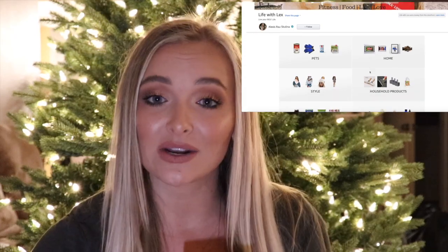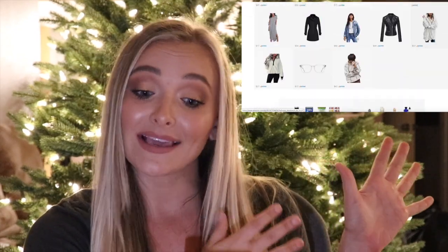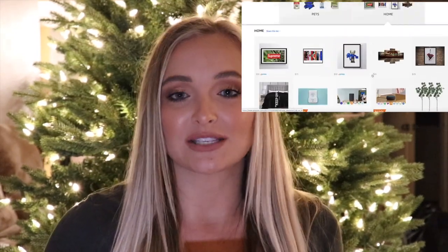Alright guys, I could probably go on and on about the products I purchase off Amazon, but I just want to quickly show you my page and the categories I have listed for you. All the products I mentioned in today's video can be found on my page in the description below. If you love Amazon as much as I do, please leave me a comment letting me know your favorite Amazon products so I can try them out. If you liked the video, give it a thumbs up and subscribe. I'm going to be continuously adding categories and products, so I hope you enjoyed today's video and I'll see you in the next one!